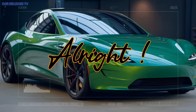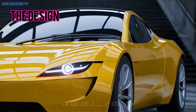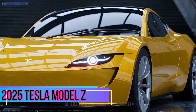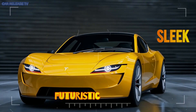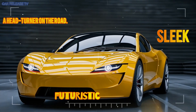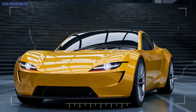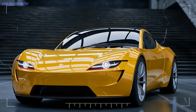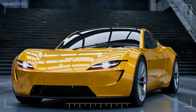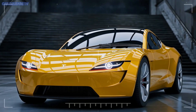Alright, let's get straight into it. First up, the design of the 2025 Tesla Model Z. Tesla's gone bold with this one — it's futuristic, sleek, and a head-turner on the road. With sharp lines and a low, aggressive stance, this car screams performance. It's not just about looks though; the advanced, lightweight materials they've used mean this car is both durable and efficient, making it a perfect blend of form and function.